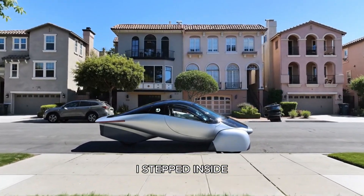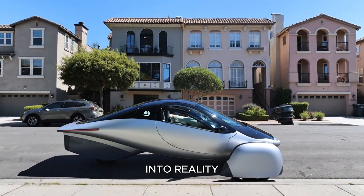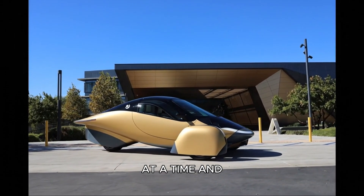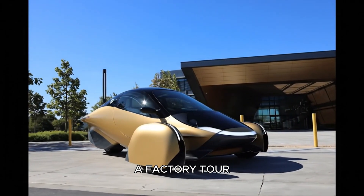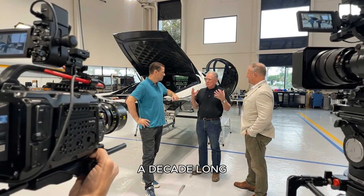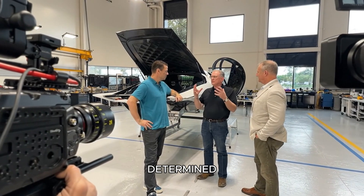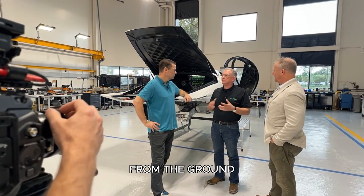Today I stepped inside a place where that future is being carved into reality, one carbon fiber panel and one solar cell at a time. What I discovered here goes far beyond a factory tour — it is the story of a radical idea, a decade-long pursuit of extreme efficiency, and a team determined to prove that mobility can be reimagined from the ground up.